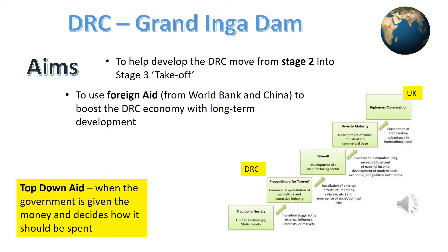Based on the Rostow model we see here, currently the DRC is in Stage 2 — preconditions for take-off. The aim of the Grand Inga Dam was to help move the DRC out of a reliance on primary industries to a more manufacturing economy, which would require a reliable source of electricity.